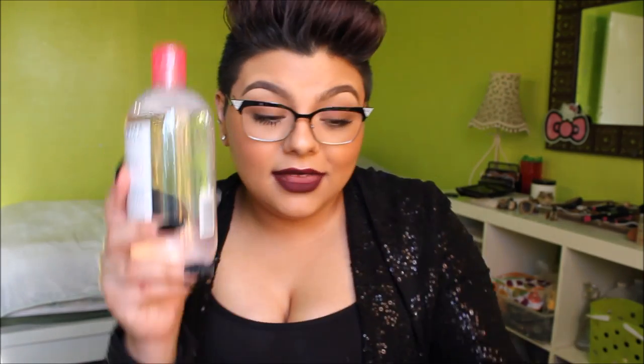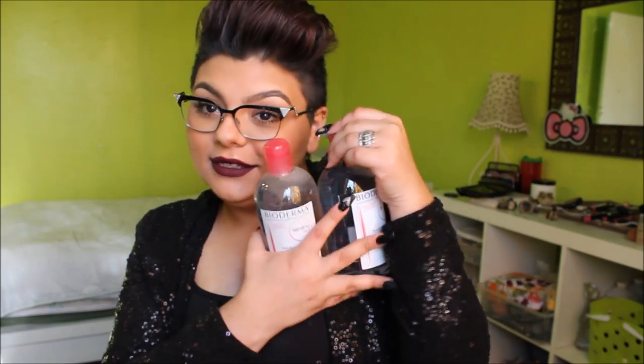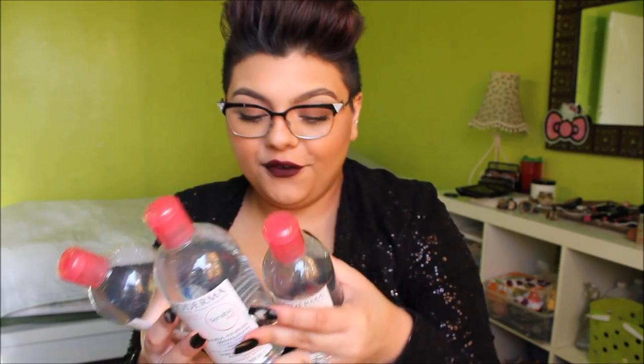I got two big bottles and then a small bottle came in for free. This is a 250 milliliter bottle and this is the 500 milliliter bottle. I got all three for 40 dollars. She said one of these is selling somewhere for around 50 dollars, so getting all three for 40 bucks was very nice.